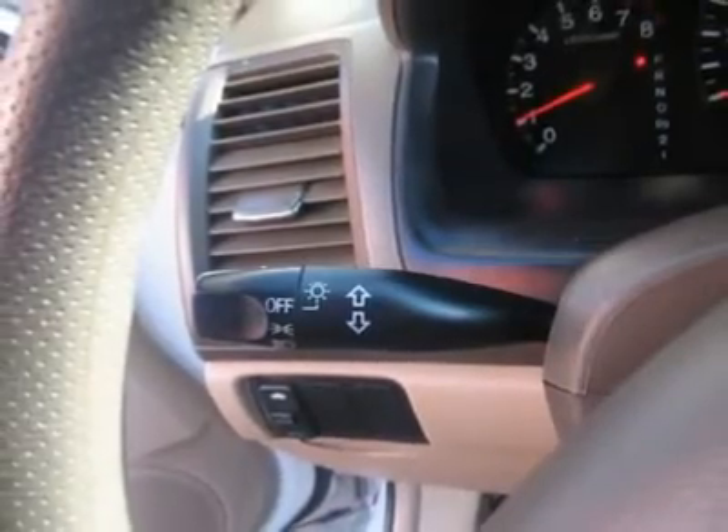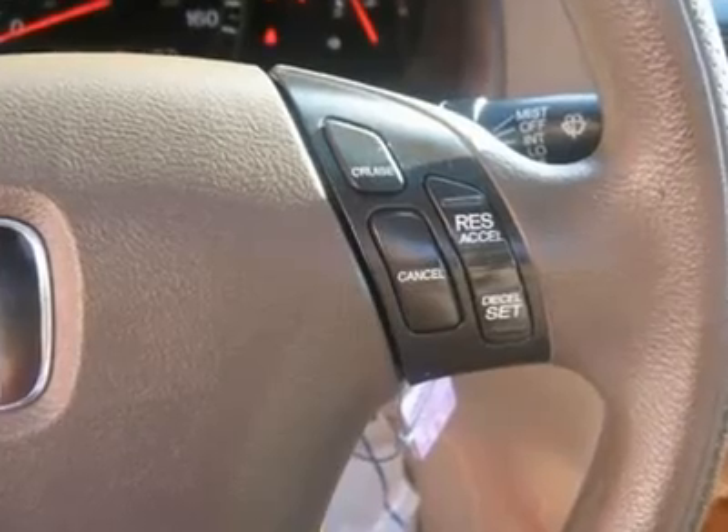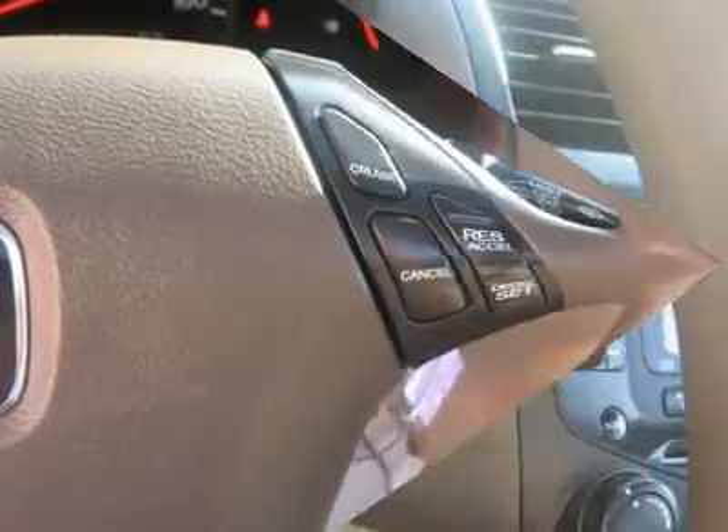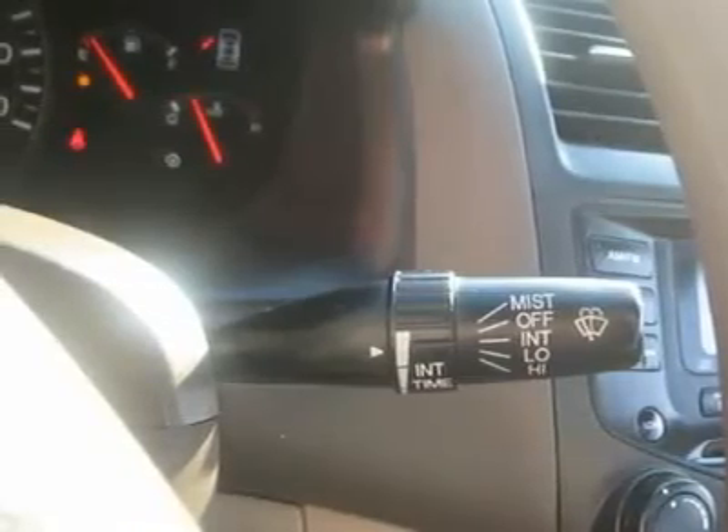Power driver's seat, power passenger seat, heated seat, wood trim, clock, tachometer, digital info center, homelink system, tilt steering wheel, steering wheel radio controls, sunroof and moonroof.